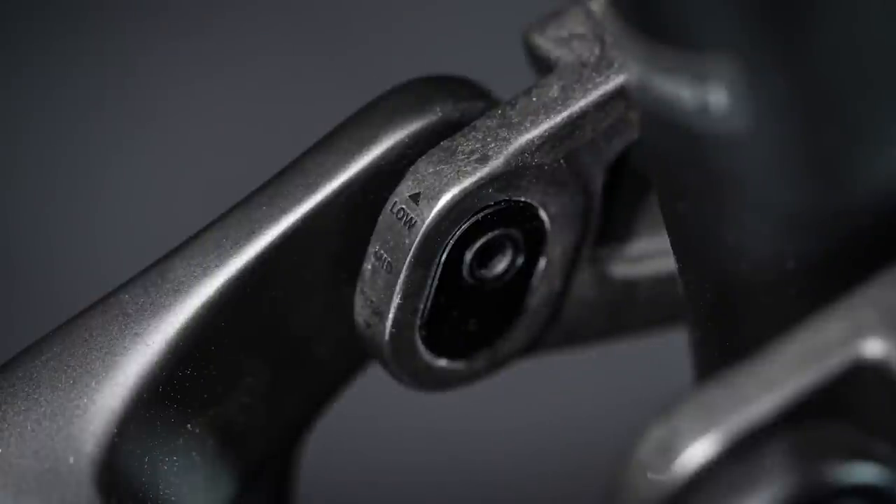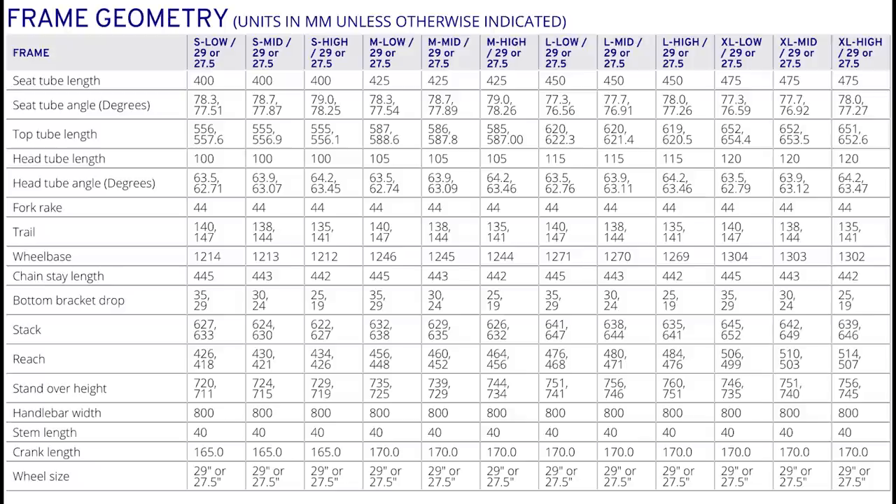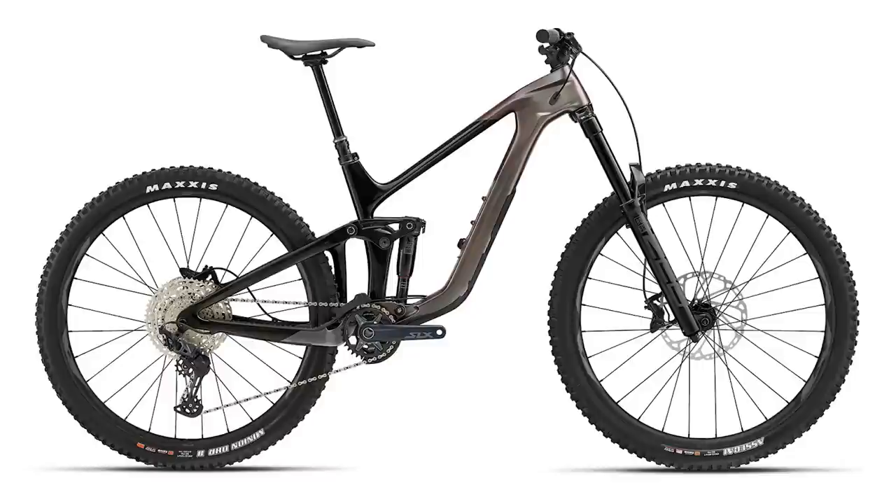There are flip chips that offer three different geometry settings with 5mm of BB drop in each and 0.4 degrees of head angle tweakage, anywhere from 63.5 degrees up to 64.2. The Reign Advance Pro uses a carbon frame.